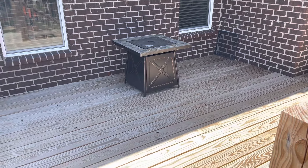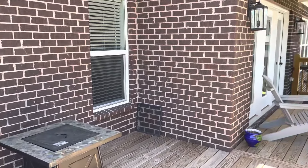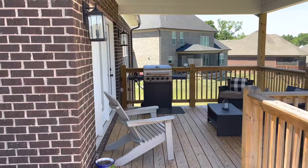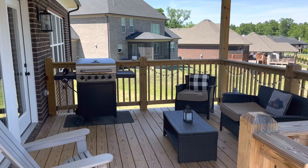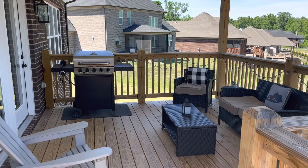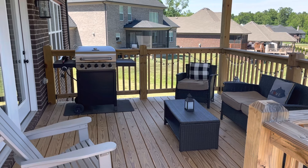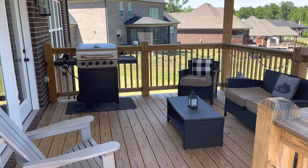You can enjoy the backyard from your partially covered deck — here's the uncovered area and the covered area right off the kitchen. If you're interested in 14008 Fancy Gap, give me a call: Darren Bailey, 502-807-5648. Thank you.